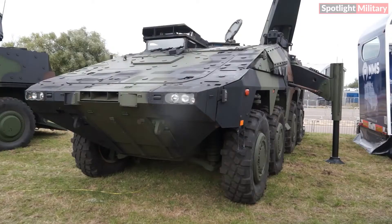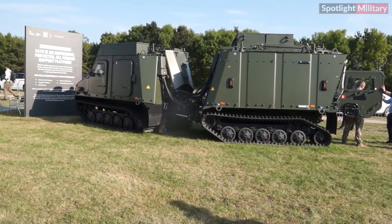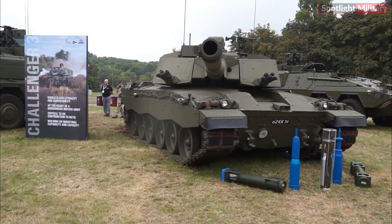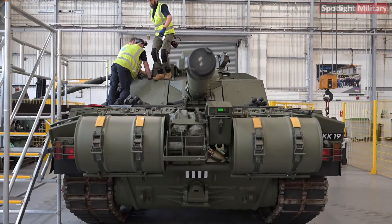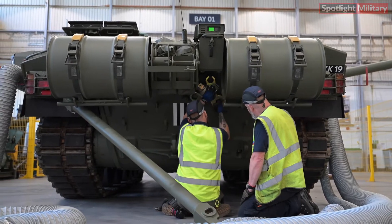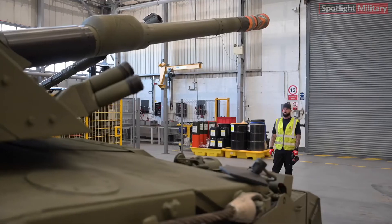As the largest economies in Europe, the UK and Germany maintain strong trade ties, with bilateral trade hitting an impressive £147.7 billion sterling last year. The Challenger 3's development, led by Rheinmetall BAE Systems Land, RBSL, under an £800 million contract, not only enhances the UK's military capability, but also creates nearly 300 highly skilled jobs at RBSL, including roles for 130 engineers and 70 technicians, with a further 450 positions spread across the UK.